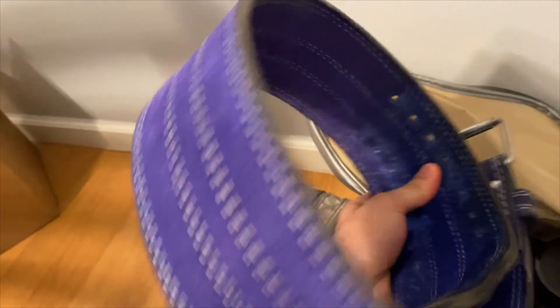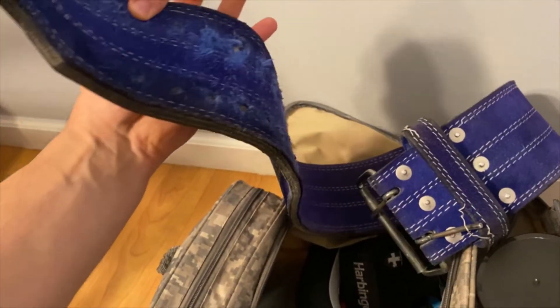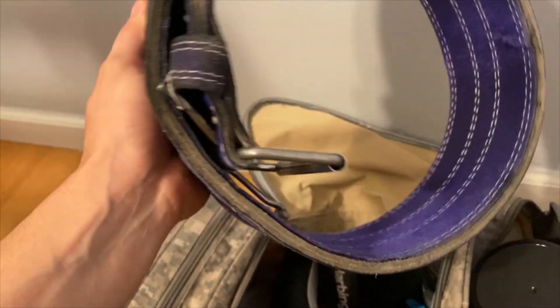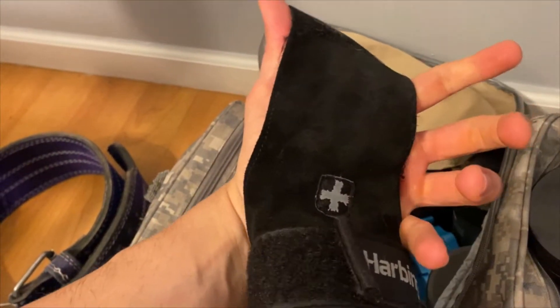The belt has a lot of wear and tear — I've been using it for over four and a half years, going on five, and it's still holding up. I definitely need a new one but they are kind of expensive. This is an inzer belt, very high quality. I also have these lifting straps, which are really good.